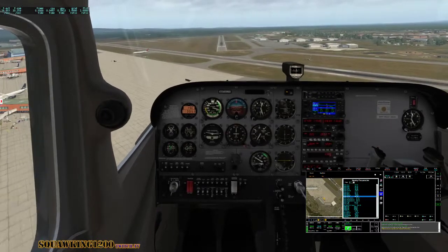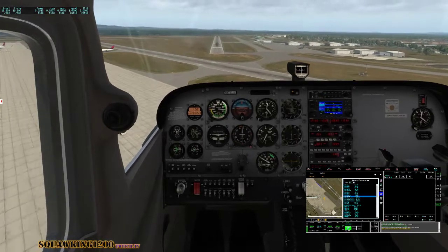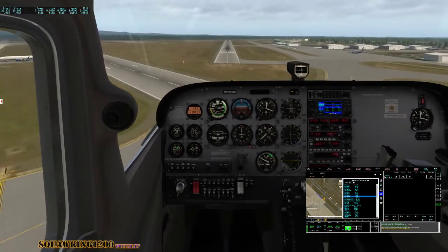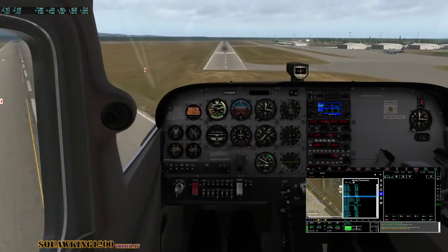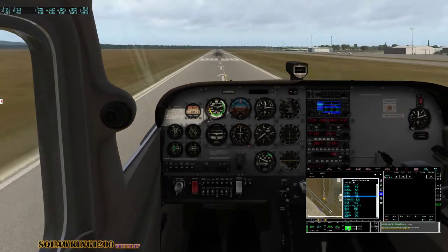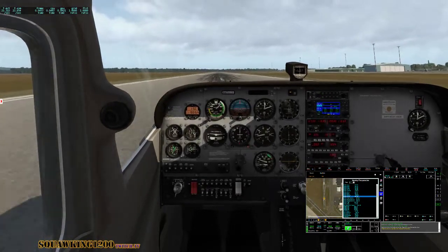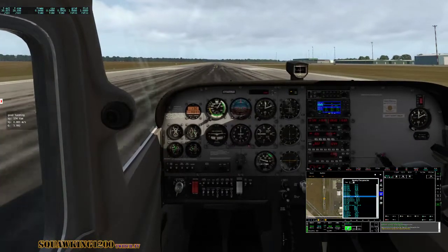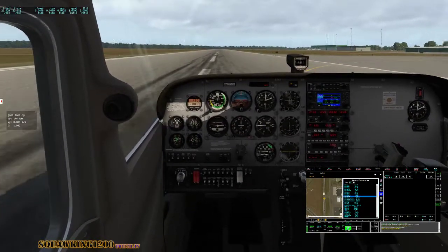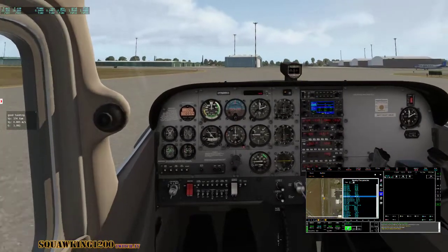Coming in a little high and a little hot. Still fun lining up the runway — centerline, pretty challenging. Round off, looking way down the runway, full flare. I looked down the runway a little too late, should have had the nose wheel up. Cessna 1-2 Bravo, exit runway when able.